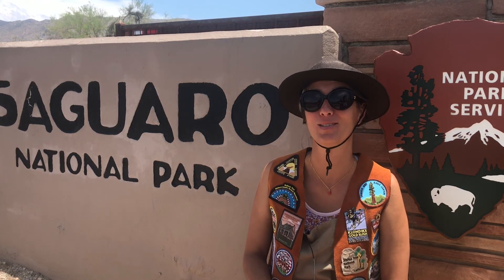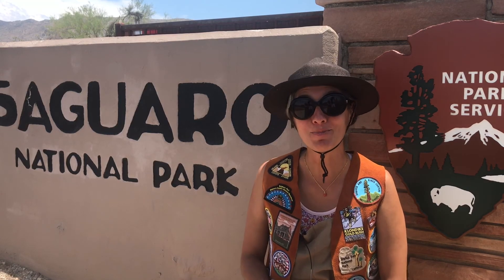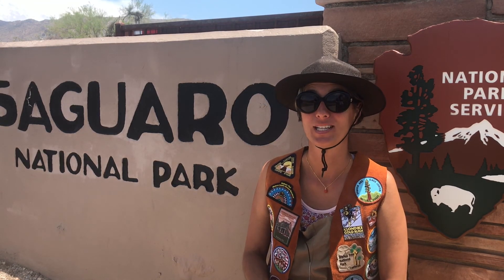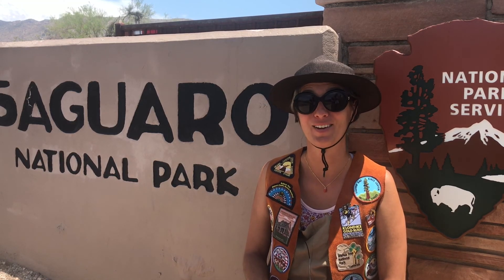The park is divided into an east and west section that are about 30 minutes apart. The west part is 15 miles west of Tucson and the east part of the park is 15 miles east of Tucson. Saguaro National Park is located in the Sonoran Desert. Most of the Sonoran Desert lies south of the United States border in Mexico, but part of it is here in southern Arizona.